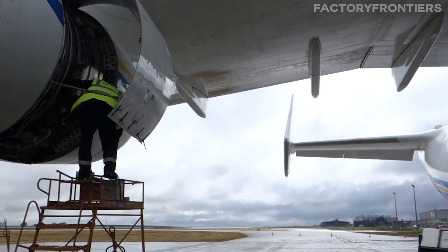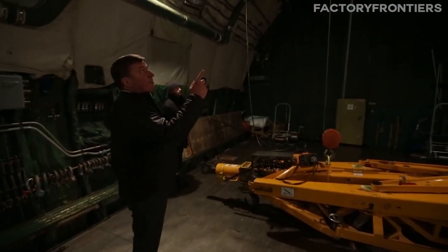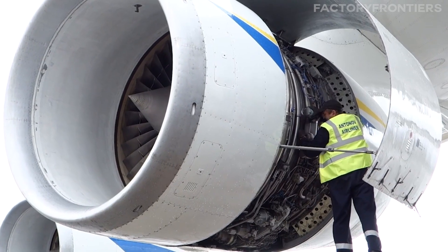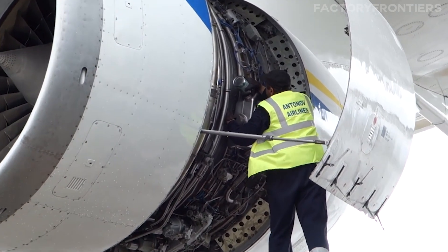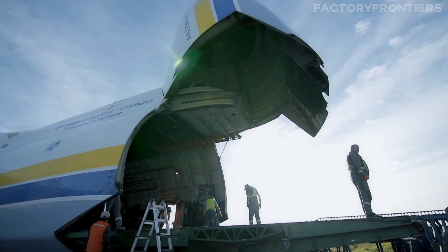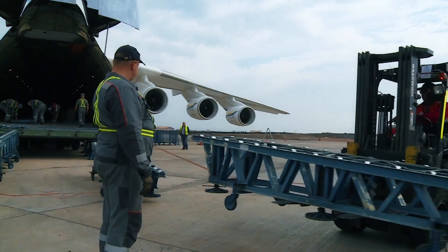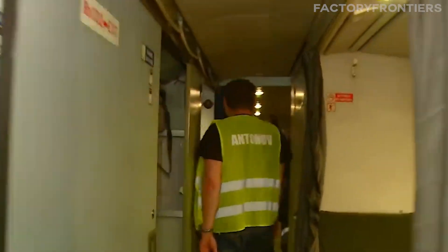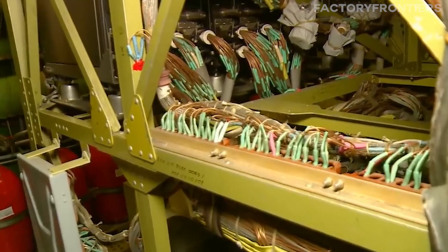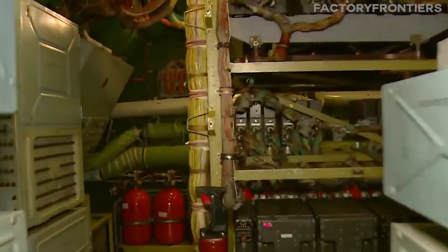Maintaining an aircraft as large and complex as the AN-225 is a daunting task. Even routine maintenance tasks such as changing tires or servicing engines require specialized equipment and facilities. The AN-225's unique systems, such as its nose-mounted cranes and reinforced cargo floor, also require specialized knowledge and expertise to maintain. Antonov Airlines, the plane's operator, employs a dedicated team of mechanics and engineers to keep the AN-225 in top condition, with maintenance tasks often requiring around-the-clock work to minimize downtime.